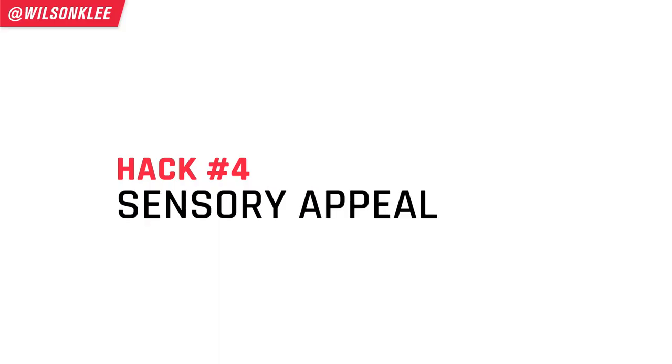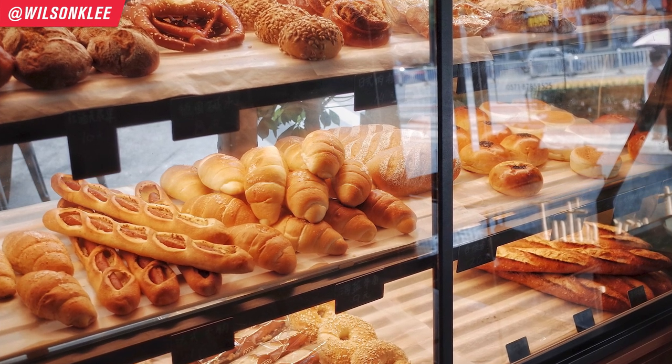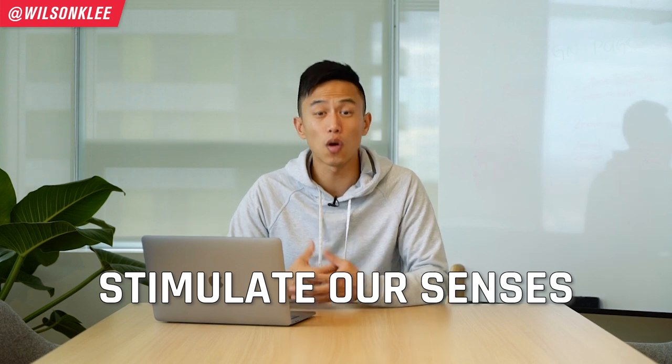The fourth psychological hack that big brands use is sensory appeal. Imagine walking down the street, passing a bakery, and smelling a fresh baked aroma — you can't help but think about the buttery croissant taste, and even though it's not morning, you're craving that croissant. This is the power of sensory appeal. Sensory marketing stimulates one or a combination of our five senses — sight, hearing, smell, touch, or taste — and that stimulation makes us feel a certain way, act a certain way, and have certain behaviors.